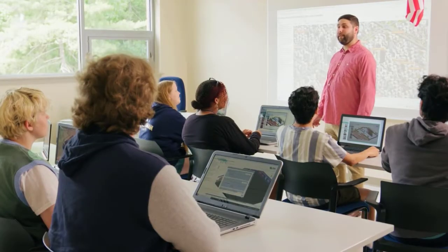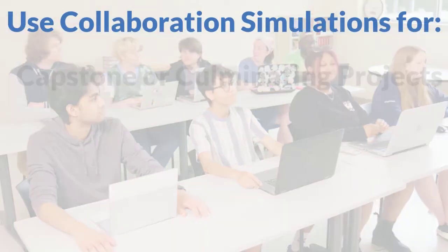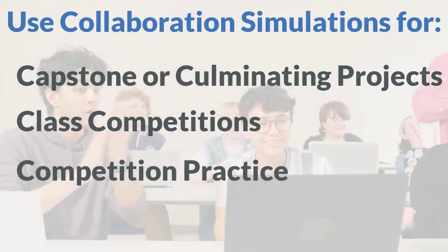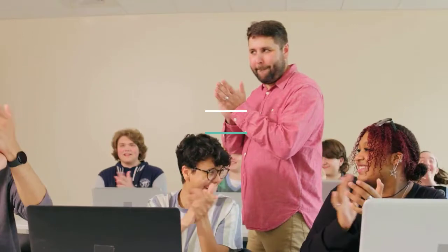Enhance your students' skills in a variety of ways and use collaboration simulations for capstone or culminating projects, class competitions, competition practice, homework activities, and more. Contact us today to see how.